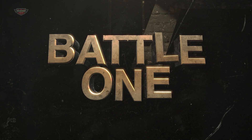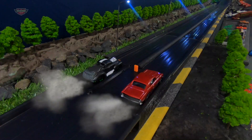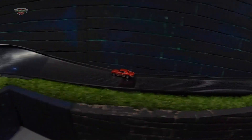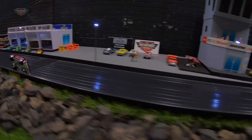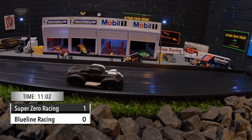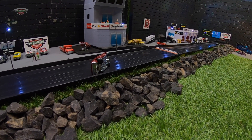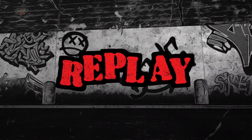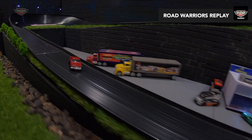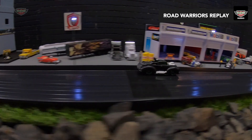Road Warriors. Battle One. First win goes to Super Zero Racing in 11.2 seconds. Blue Line haven't crossed the line and they're in trouble right on their side. This was Blue Line's race all the way until turn two and they just stacked it into the sidewall and eventually just flipped over and left the gate wide open for the Buffalo. Super Zero Racing.